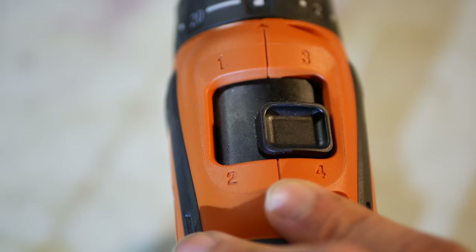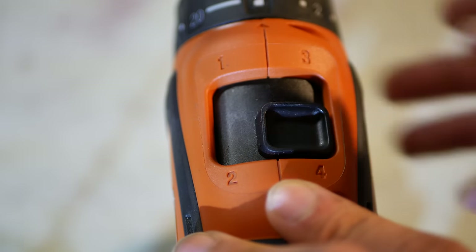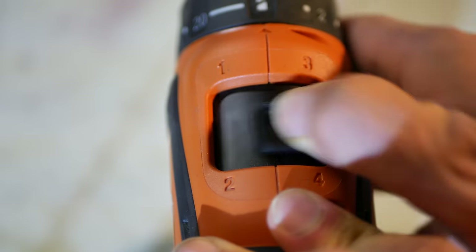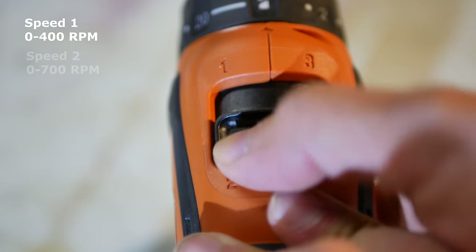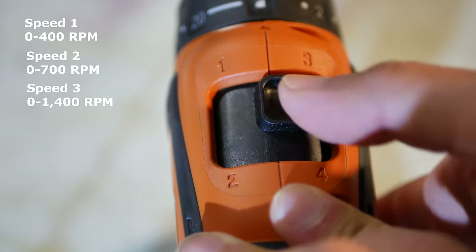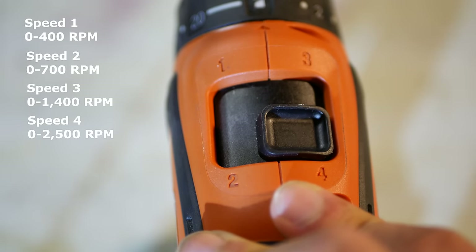Looking at the top of the gearbox, you get four selectable speeds arranged almost like the manual shifter you'd find in a vehicle. Speed 1 is on the top left, speed 2 just below that, speed 3 jumps over to the top right, and speed 4 is just below that. Speed 1 gives you 0–400 RPMs, speed 2 gives you 0–700 RPMs, speed 3 gives you 0–1,400 RPMs, and speed 4 gives you 2,500 RPMs — making this Fein 12-volt drill the highest-RPM 12-volt drill I've seen.